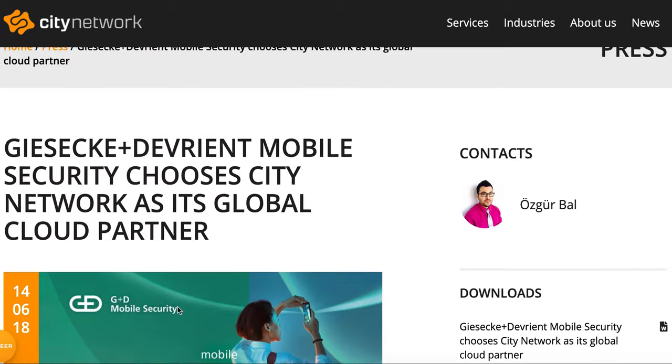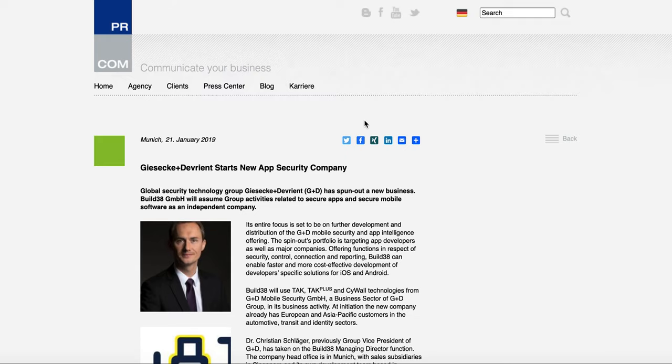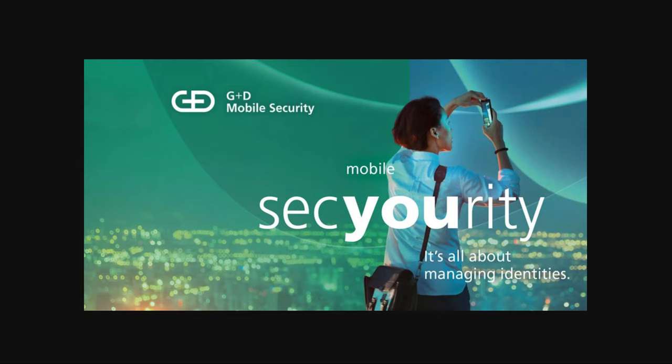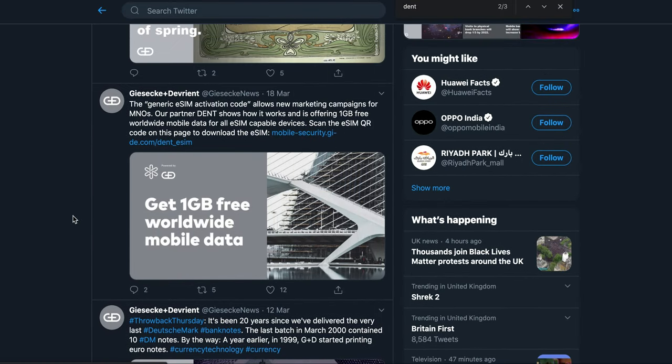This company specializes in mobile security. Looking at their other pages, I did a bit of research on build38 as well — G+D spun off a secure apps unit as build38. The tweets are pretty clear, with G+D mentioning the partnership with Dent in a couple of tweets, confirming it's a very great strategic move.